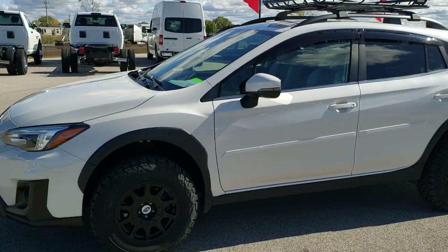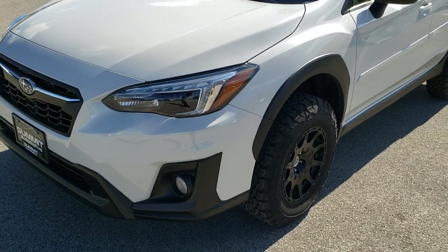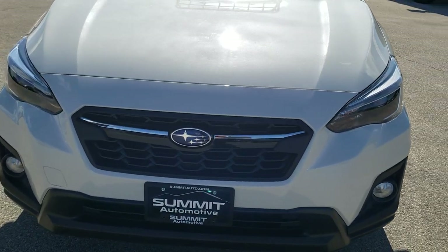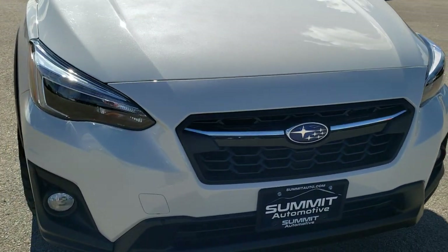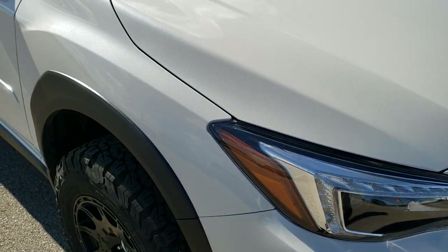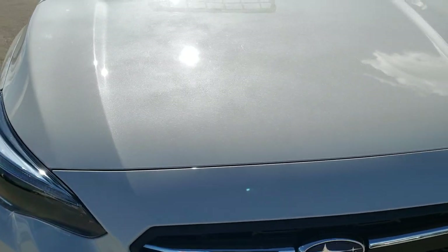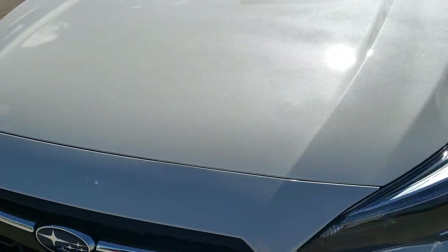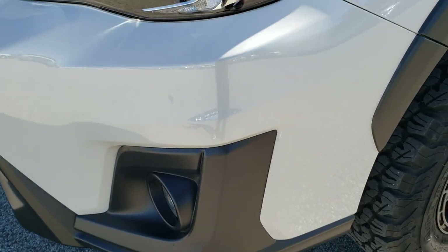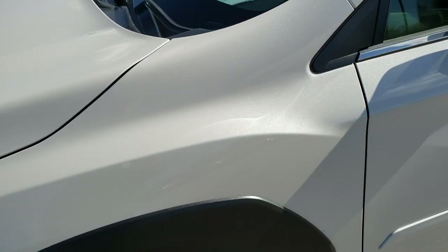This is stock number HA480A. We are here at Summit Automotive in Fond du Lac, Wisconsin, your new and used SUV headquarters. Today we are checking out this extremely clean 2018 Subaru Crosstrek. This vehicle has the 2.0-liter 4-cylinder motor which pumps out 148 horsepower. Crystal white metallic is the color.